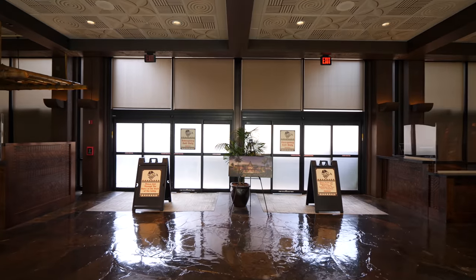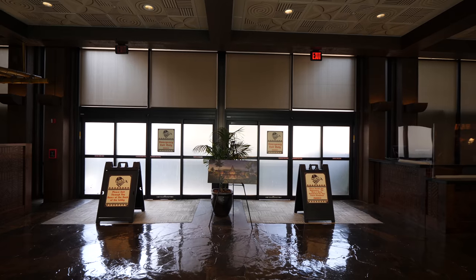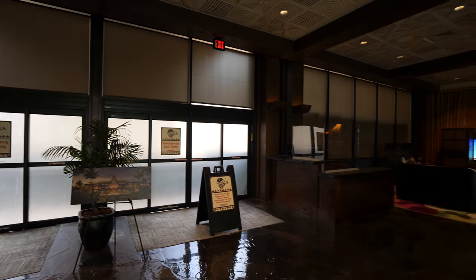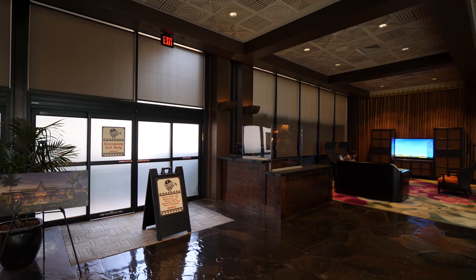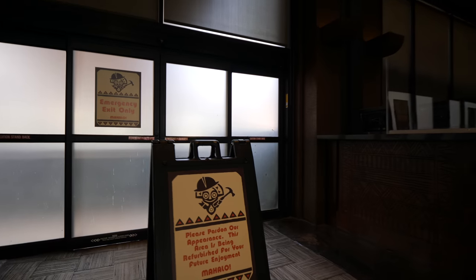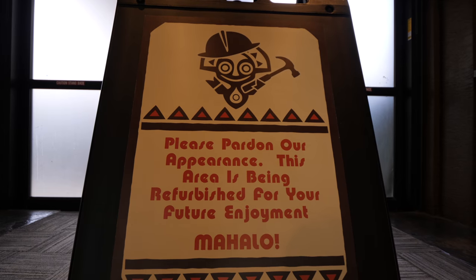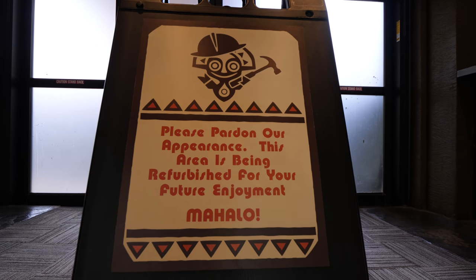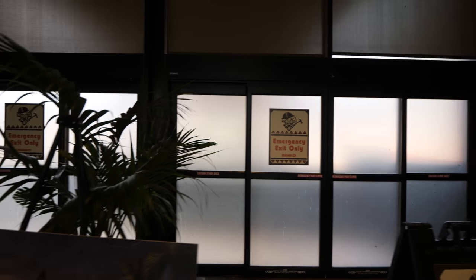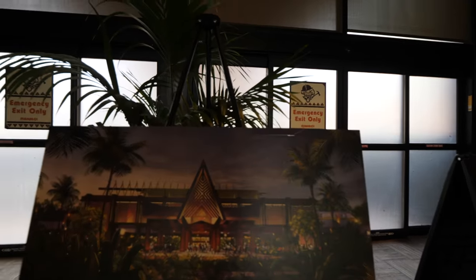We're going to start right here in the lobby. The reason I'm not starting outside is because you can see the doors are locked. You cannot actually come through the main entrance right now because they're still slowly doing some maintenance and opening things up. It says: 'Please pardon our appearance. This area is being refurbished for your future enjoyment. Mahalo.' So you cannot walk in or out through here unless it's for emergency purposes.